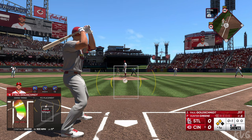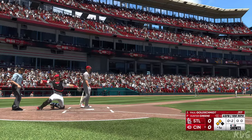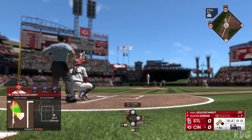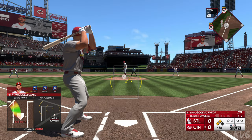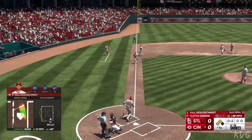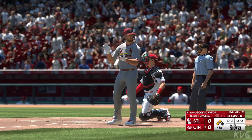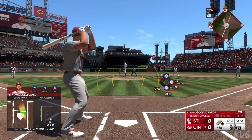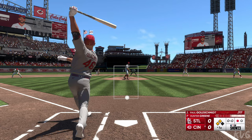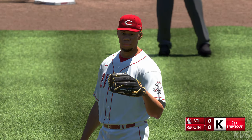Edmond at third, O'Neill stands at second, no outs. Oh and two as he waves at that one — not a swing you want to watch again. The pitch — swing and a miss, that's a strikeout. He pulled the string on the changeup.